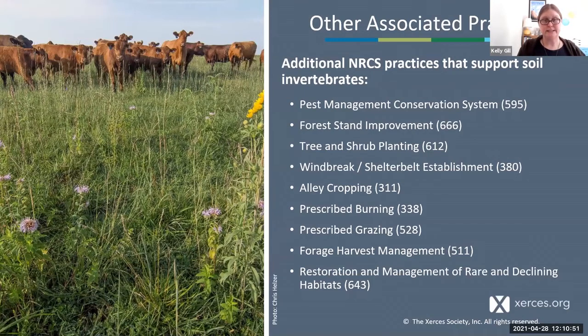There are so many more practices I didn't cover today that can be applied through NRCS technical and financial assistance that are beneficial to soil health and invertebrates. These include pest management — implementing practices that reduce or eliminate pesticides toxic to pollinators, soil organisms, and other beneficial insects — forestry improvement, tree and shrub planting, windbreaks and shelterbelts (which can make growing conditions for crops more favorable and also provide habitat for beneficial insects), alley cropping, prescribed burning, prescribed grazing, forage harvest management, and restoration of rare and declining habitats.